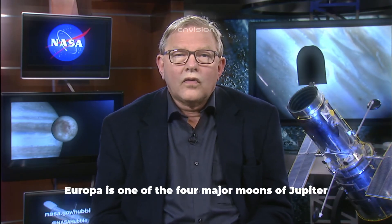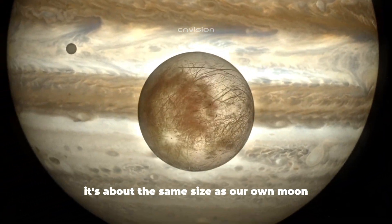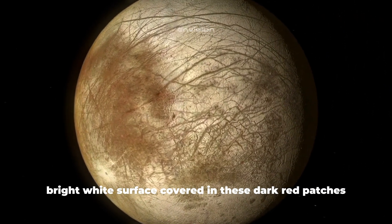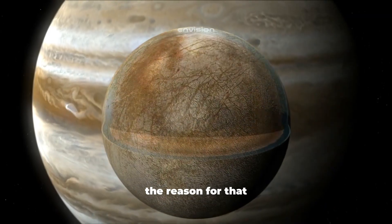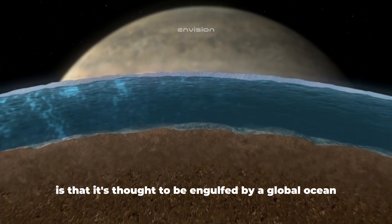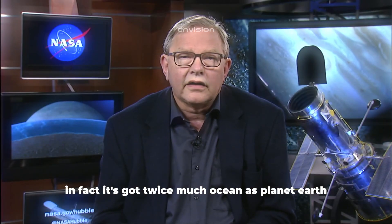Europa is one of the four major moons of Jupiter. It's about the same size as our own moon, but it looks very different. It's got a smooth, bright white surface covered in dark cracks and red patches. What makes Europa incredibly interesting is that it's thought to be engulfed by a global ocean under a thick crust of ice. In fact, it's got twice as much ocean as planet Earth.